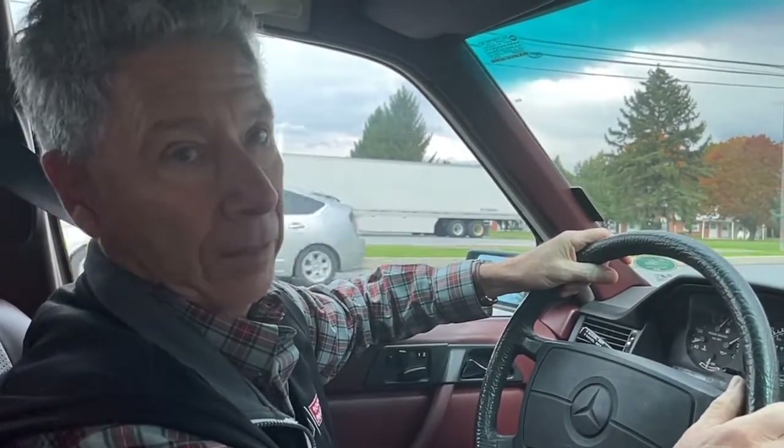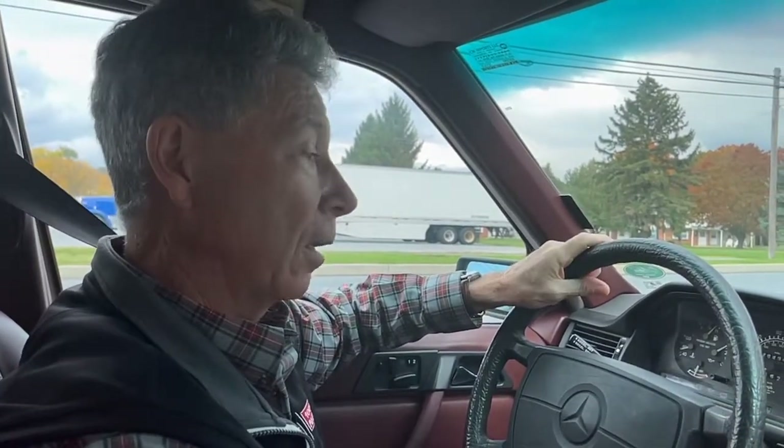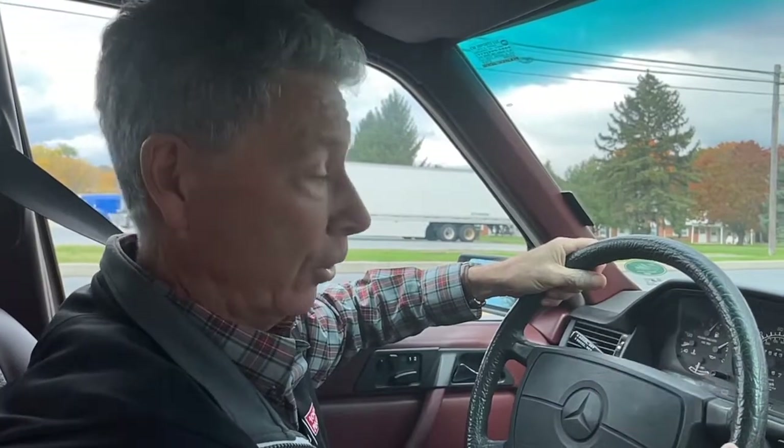It has been extremely well-maintained. We have reams and reams of documents showing all the servicing that's been done, but I'd like to take you on a test drive right now just so you can get a feel for the car.